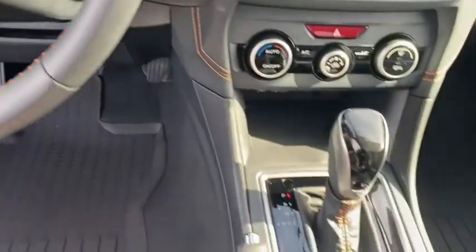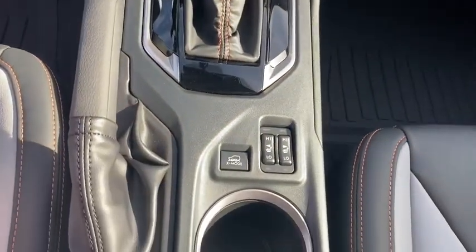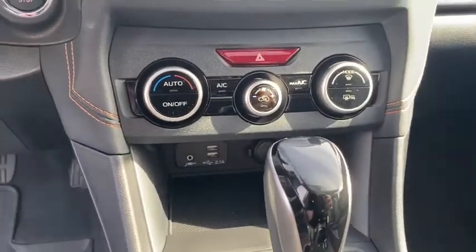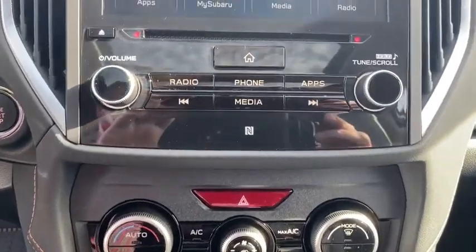Power windows, heated front seats, tachometer, brake assist, overhead console, power moonroof, remote keyless entry, panic alarm, power driver's seat.